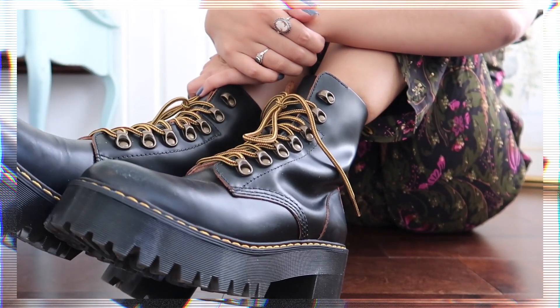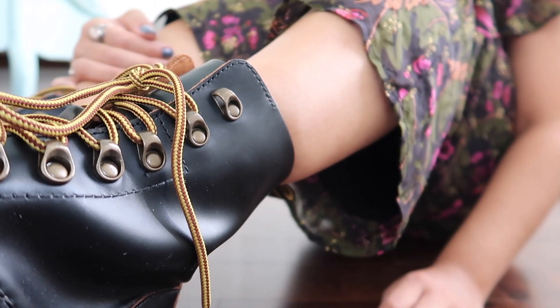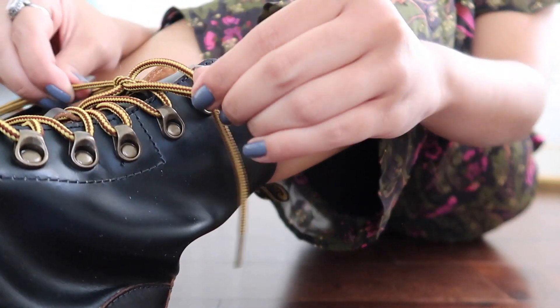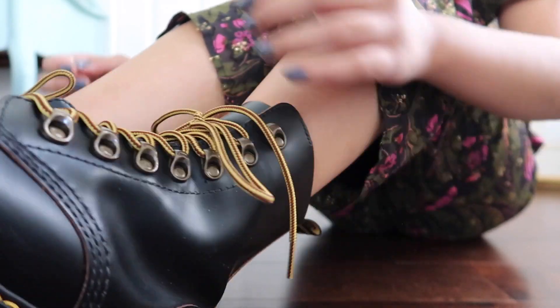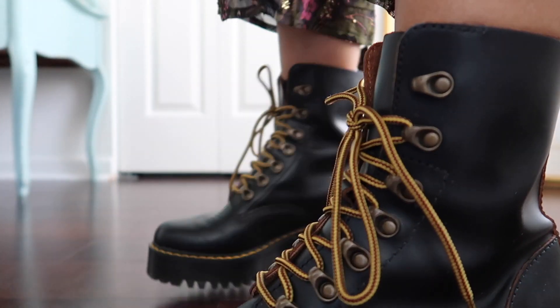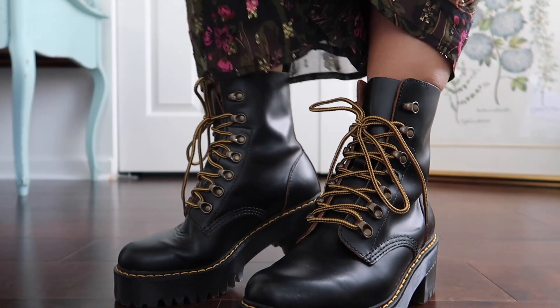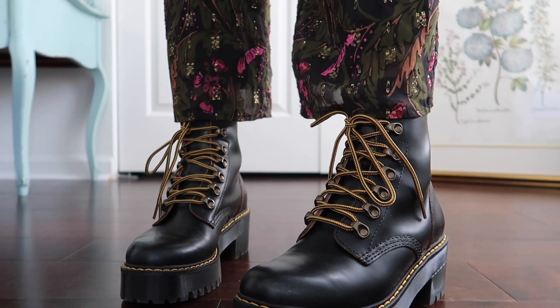I just love the extra height these boots give me. Despite the chunky platform, they're just incredibly comfortable to walk in. Fun fact: I was indeed listening to BTS when filming this clip, hence the aegyo poses.